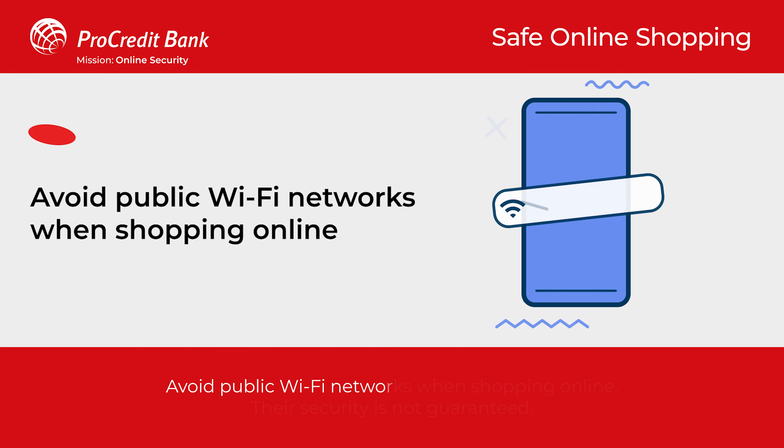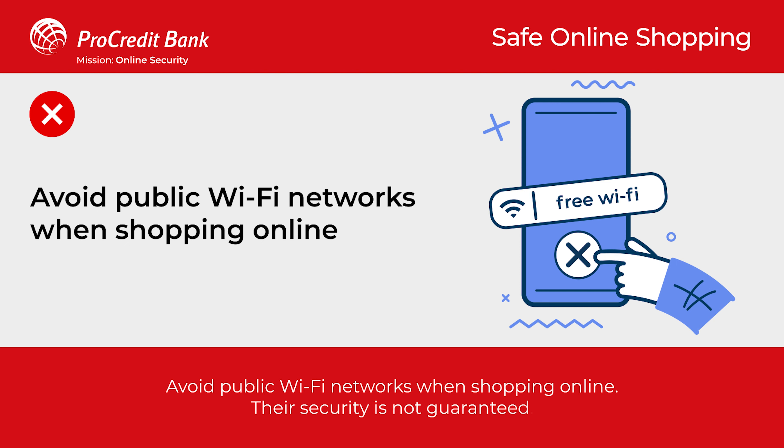Avoid public Wi-Fi networks when shopping online. Their security is not guaranteed.